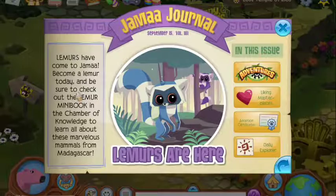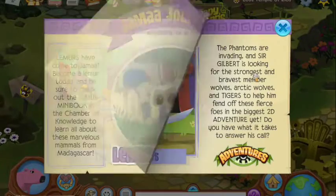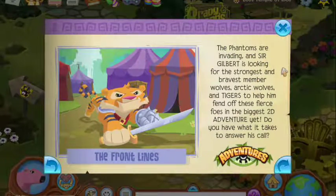So lemurs are here. Frontlines — Phantoms are fading, and Sir Gilbert is looking for the strongest and bravest. Articles and tigers to help him fend off these fierce foes in the biggest 2D adventure yet. Do you have what it takes to answer his call? I don't know if I do.